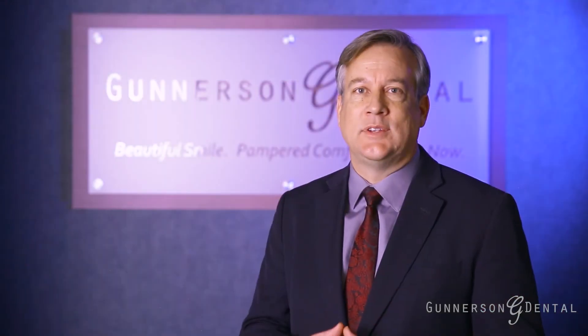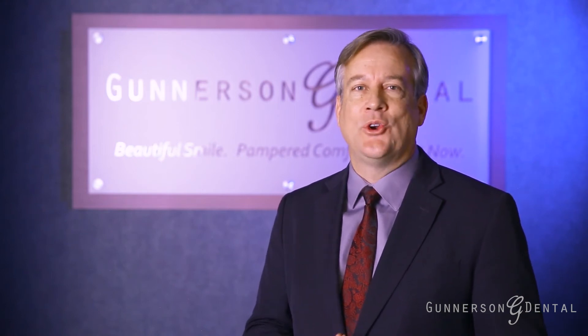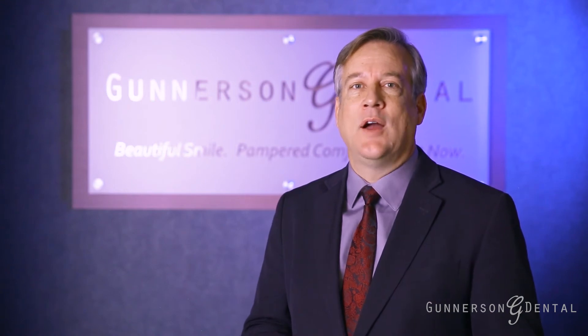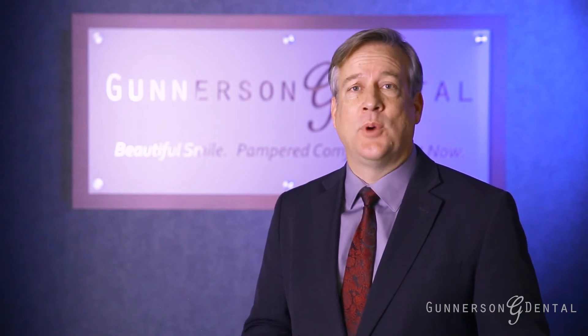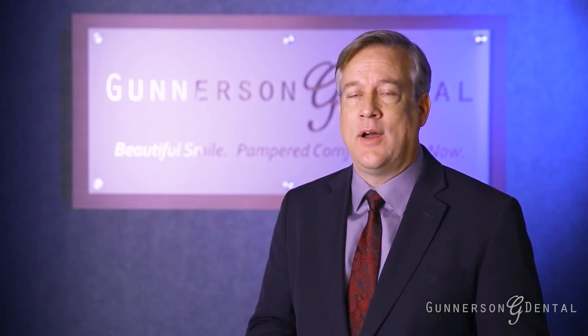At Gunnarsson Dental, we strive to stay current on technological advances in imaging because we know that your overall health is important to you. And if we can make taking images more comfortable as well as limit your exposure, we are sure to be found on the cutting edge of applying that technology in our office.